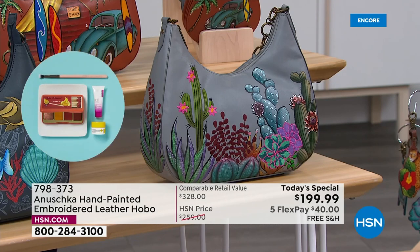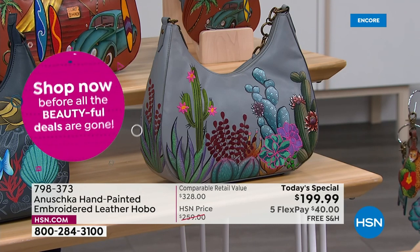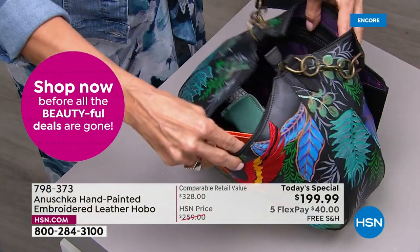When you're carrying a bag like this, you automatically start your day with a big smile on your face. Without a doubt. And that's why these handbags are such great conversation pieces.